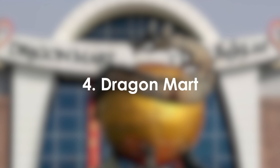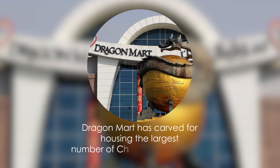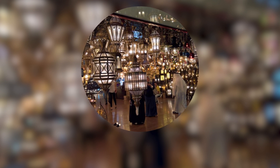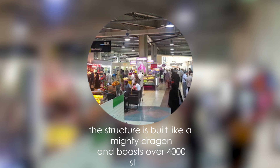4. Dragon Mart. Dragon Mart has carved a reputation for housing the largest number of Chinese traders under one roof, stocking everything from furniture to machinery and decoration. The structure is built like a mighty dragon and boasts over 4,000 stores.